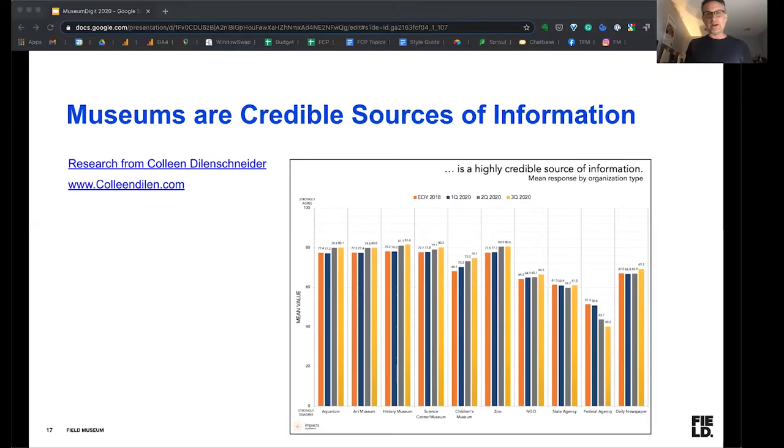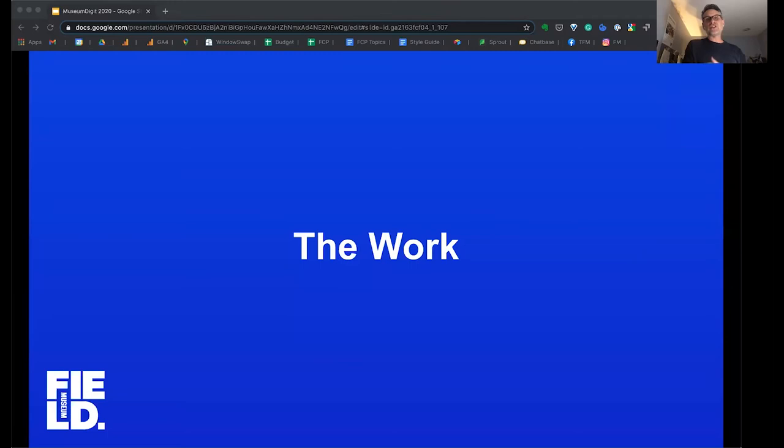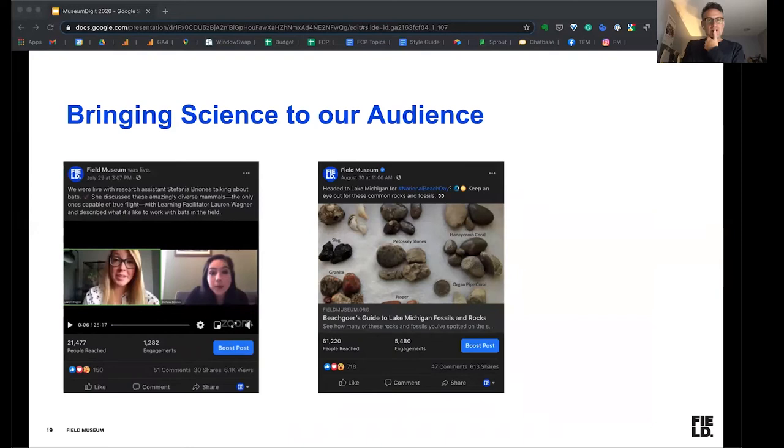So let's take a moment and actually go through some of the work — let's look at what it means for us at the Field Museum. We spend a lot of time bringing science to our audience. Here are two great examples. These are two different Facebook posts. One is a Facebook live stream where we're behind the scenes with one of our postdoc researchers talking about bats. This post reached 21,000 people and had 51 comments.